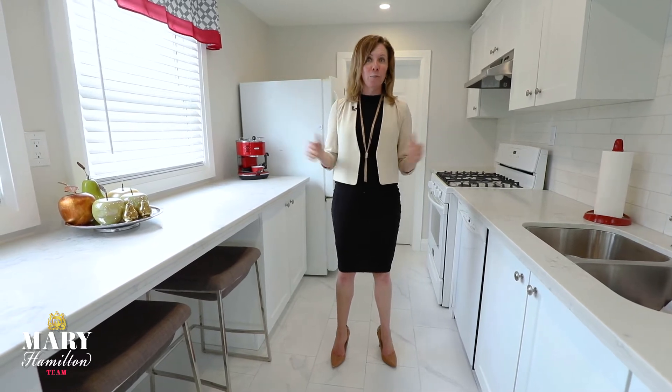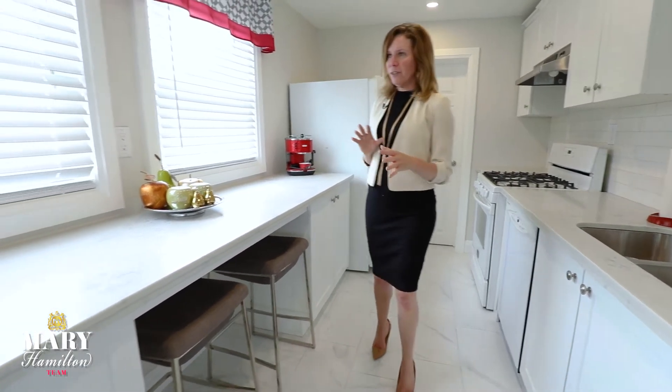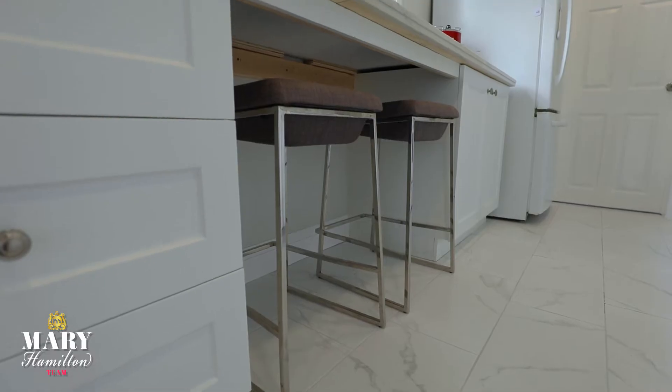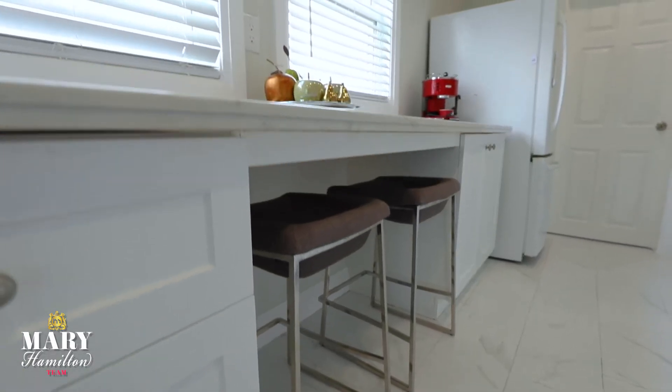It's a little bit narrower, so we definitely want to keep it white and light to make it feel bigger. And in terms of the functionality of the kitchen, we added these two bar stools to show the high use — we can eat at this counter.